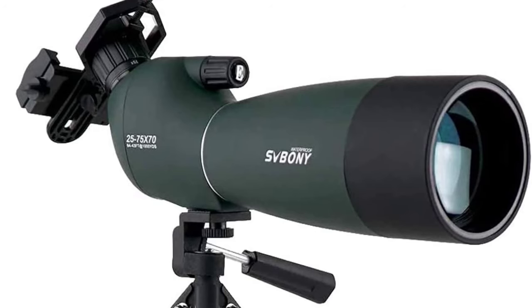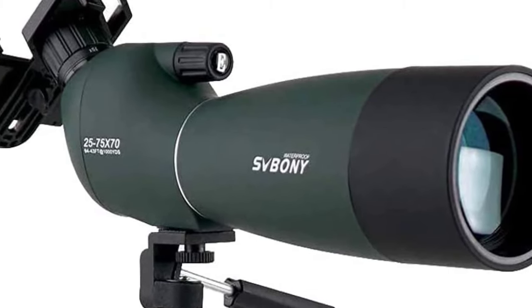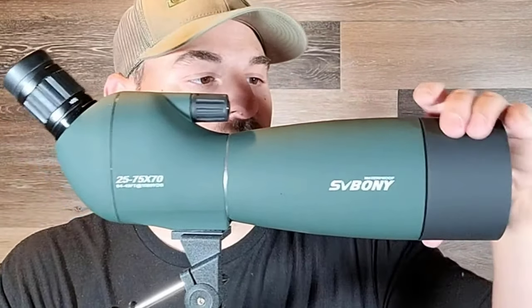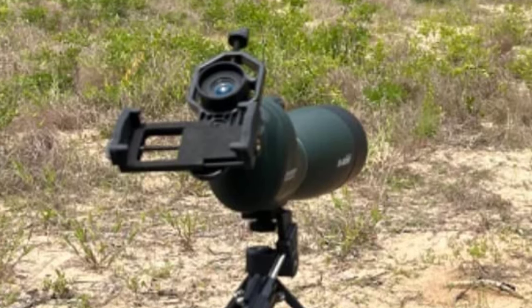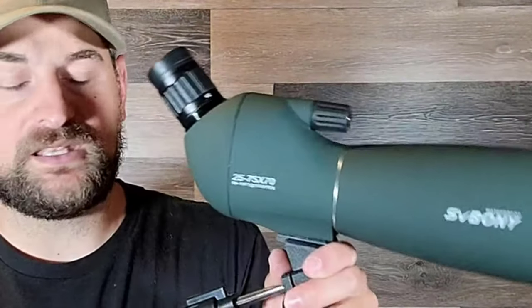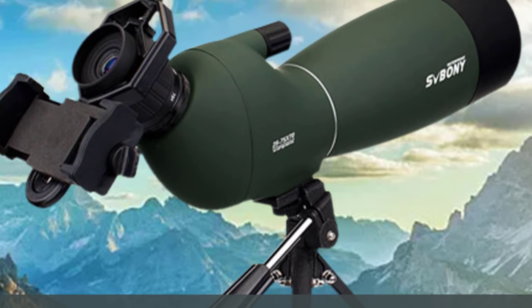Number 2: Svony SV28 Spotting Scope. The SV28 Spotting Scope boasts a robust design that's not only functional but also pleasing to the eye. Its 70mm large objective lens is a game-changer when it comes to light-gathering ability, meaning you get crisp and clear images even in low-light conditions. Plus, there's an extendable sunshade built onto the main barrel to reduce glare — a thoughtful addition for sunny days. One standout feature is its IP65 waterproof rating; this scope can handle sudden weather changes, whether you're caught in a rainstorm or facing unexpected splashes. The finish is made of a seamless non-slip material, ensuring a secure grip even when wet.